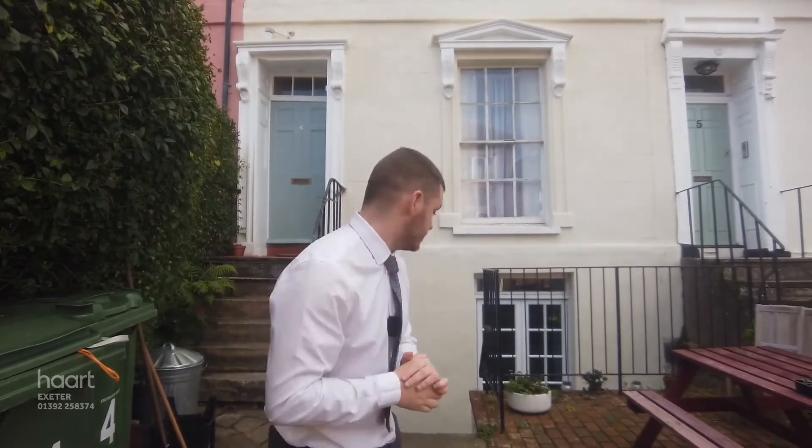Hello everybody, Sam from Heart of Exeter here today, welcoming you to this great new lower ground floor apartment in the St Leonard's area on Lansdowne Terrace. Ready to move into, it's one bedroom but a really good size inside — great for first-time buyers or potential buy-to-let. Let's go and take a look inside.